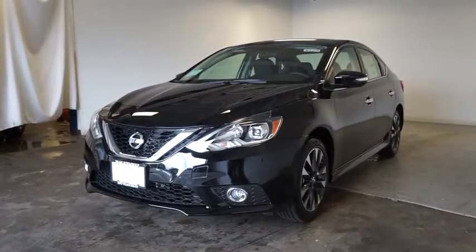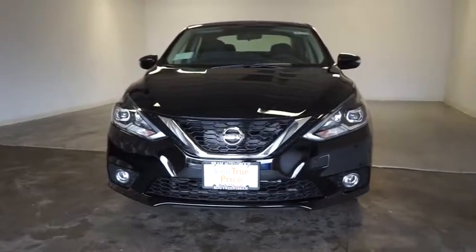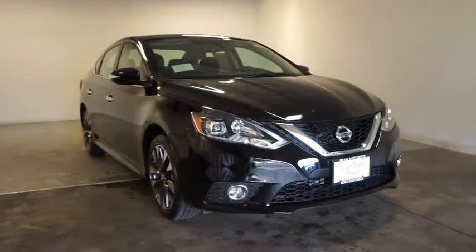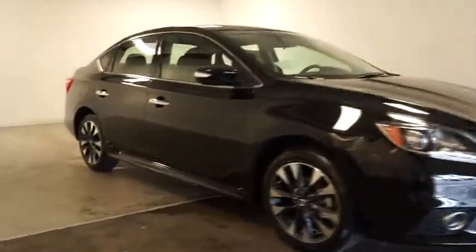The 2016 Nissan Sentra. With its spacious and versatile interior and stellar fuel efficiency, the Nissan Sentra is the obvious choice for anyone who wants to enjoy a stylish and comfortable ride. This vehicle has less than 100 miles.